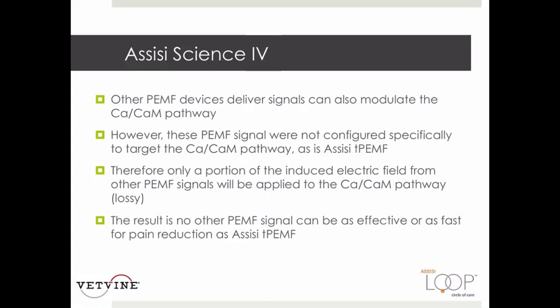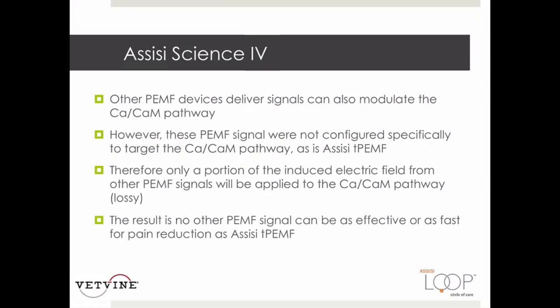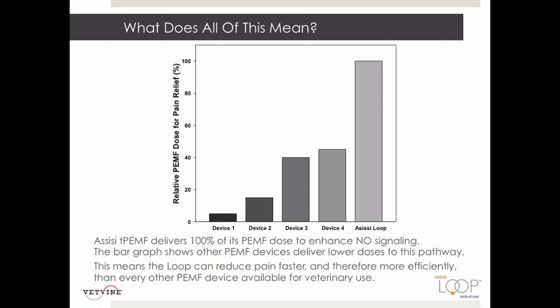"Lossy" means a portion of the induced electric field is lost in other pathways. This demonstrates why the ACC targeted PEMF is the most effective to deliver relief from pain and inflammation. Our targeted PEMF delivers virtually 100% of its PEMF dose to enhance the nitric oxide pathway. This bar graph compares other devices on the market, showing how much of the total signal is actually delivered to the calcium-calmodulin pathway. All other devices deliver only a portion of their signal to this pathway and thus would be expected to be less efficient for pain relief and reduction of edema.